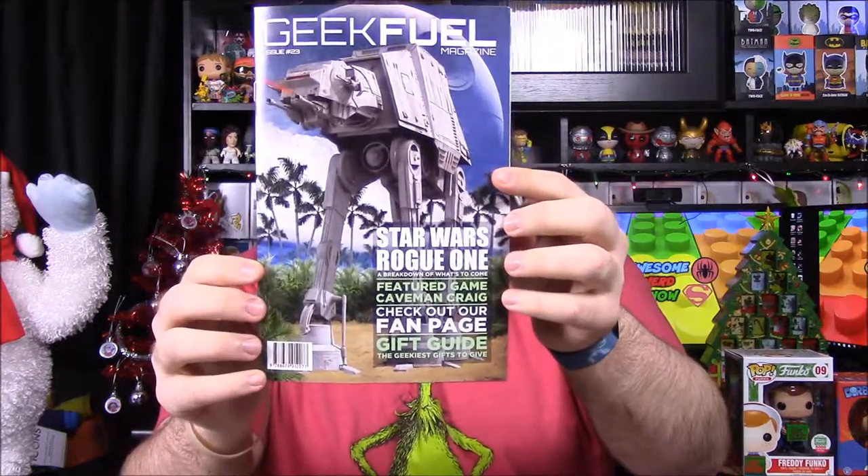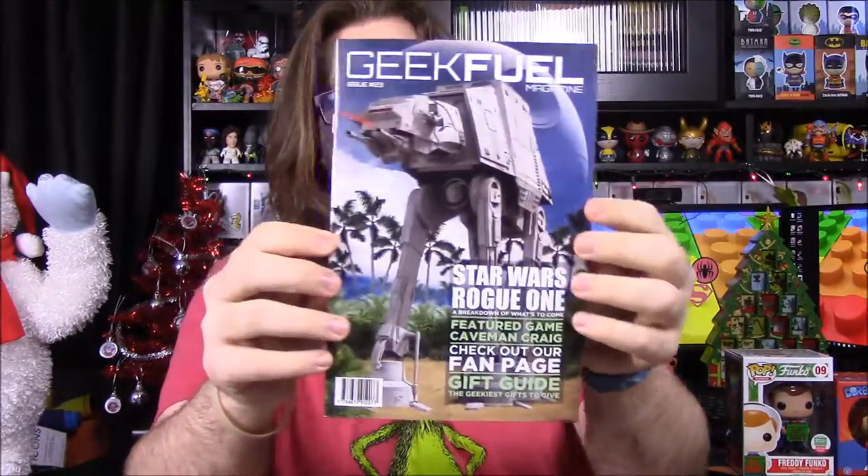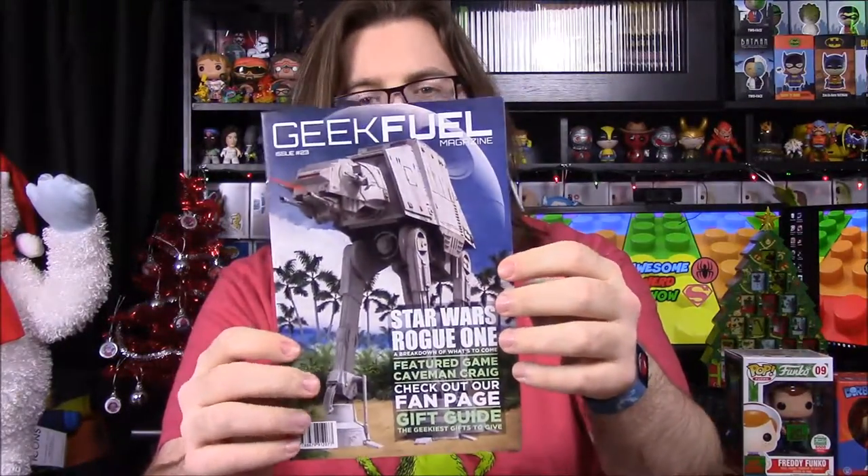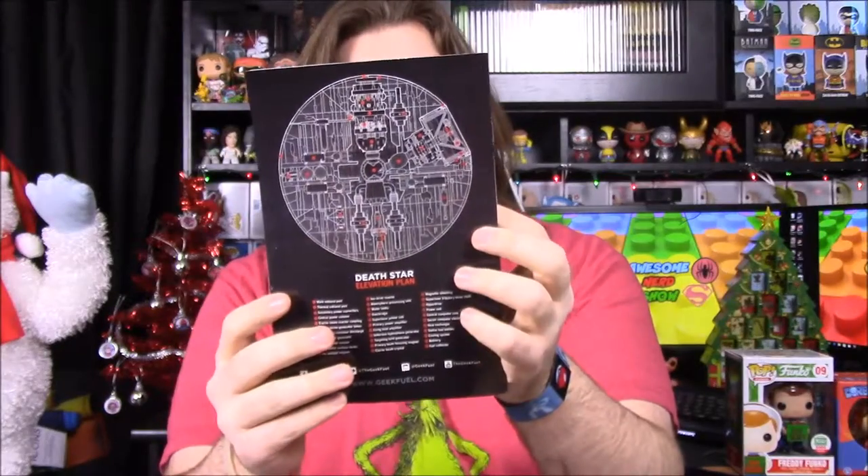Probably a book or something — we'll just have to see. First up, we have our book, and it's got an AT-AT walker but it's set for the new Rogue One, so it should be the AT-ACT. There's a Death Star blueprint on the back. We'll get into the book in a minute, so we'll start with the shirt first.